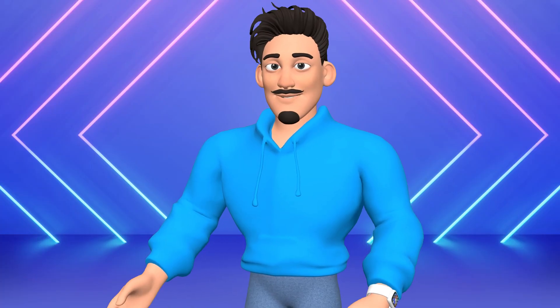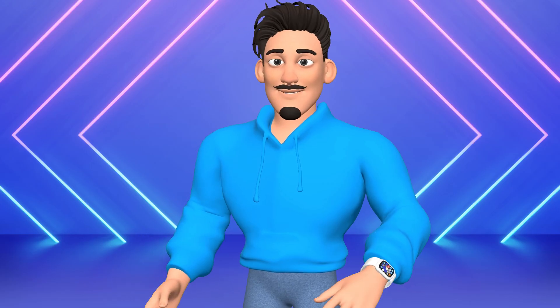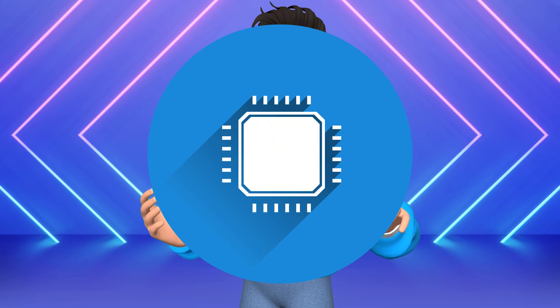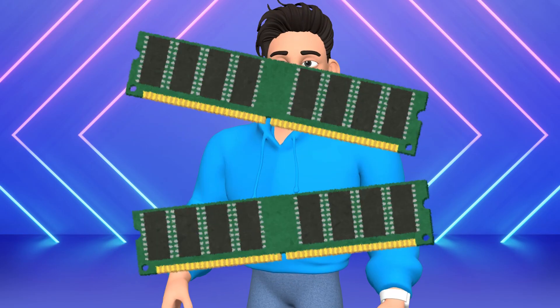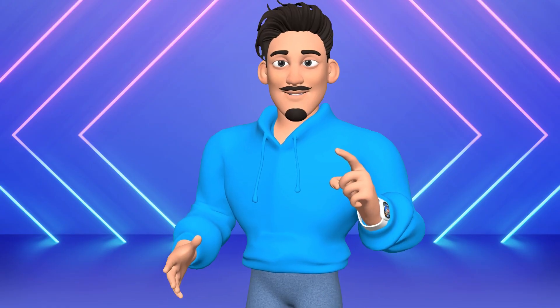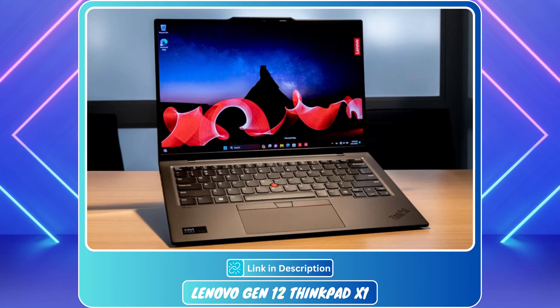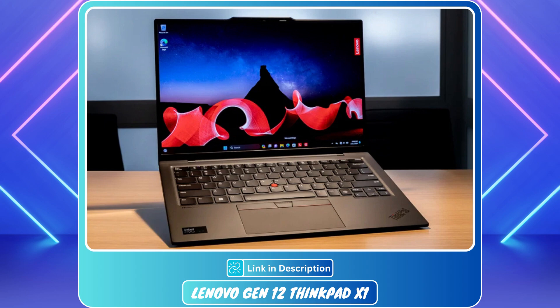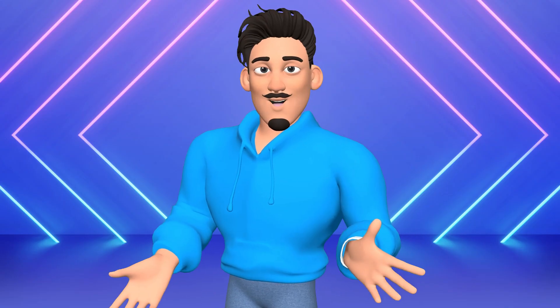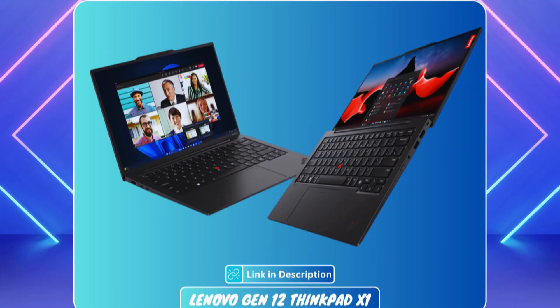At number 1 is the Lenovo ThinkPad X1 Carbon Gen 12 — it might just be your perfect match. Powered by Intel's latest Ultra 7 165U Pro processor and 32GB blazing-fast RAM, it handles heavy 3D modeling apps with ease. The 14-inch WUXGA touchscreen with 100% sRGB delivers stunning color accuracy for precision design. At just 2.41 pounds, it's ultra-light, eco-conscious, and packed with ports.